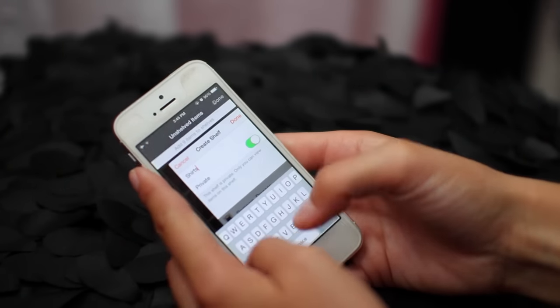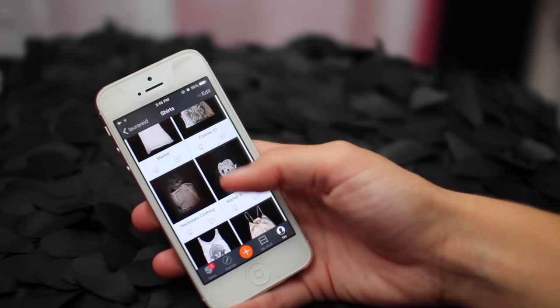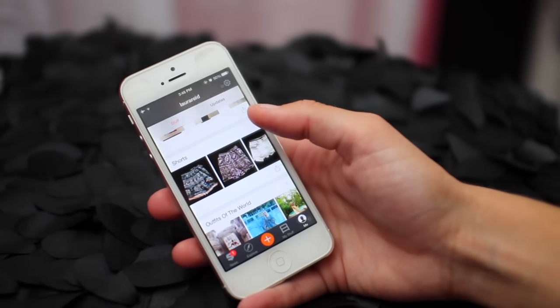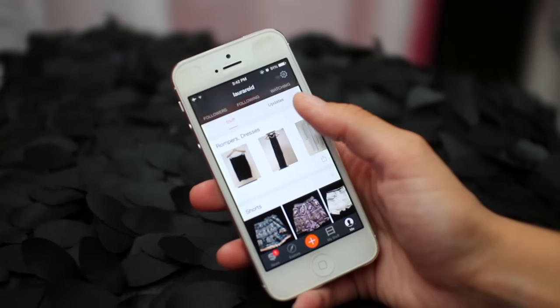Then you just press edit — I named this shelf Shirts, super creative I know — and boom, you've just landed an organization station. If you guys want to know all the items I brought with me while traveling, you can go check my suitcase and view all of my different shelves.